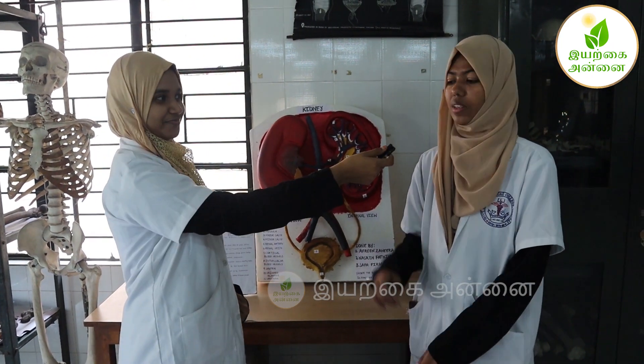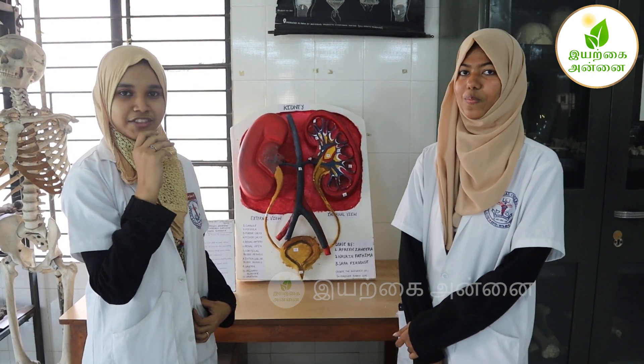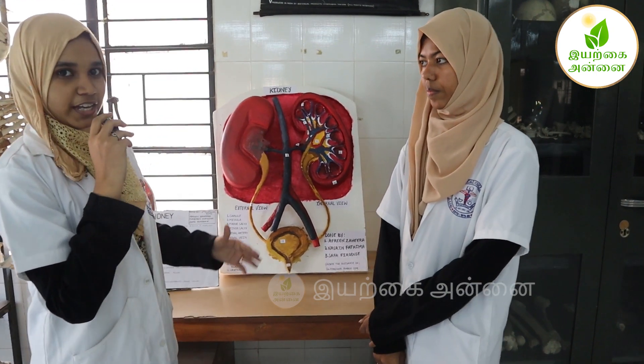Hello, this is Afrin Zaheera. I am Safa Firdour. We are from the Government Unani Medical College, and the seventh expo is being held in our college. We have taken the topic kidney for the physiology department. So we are going to explain the topic kidney.